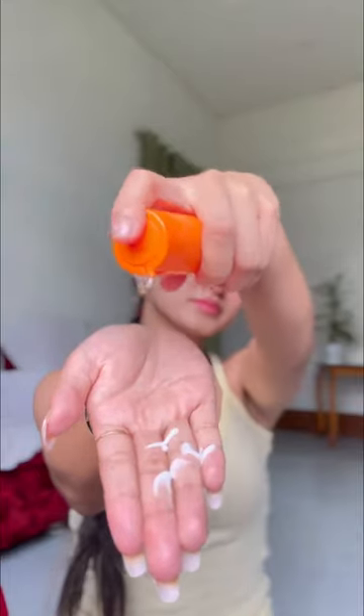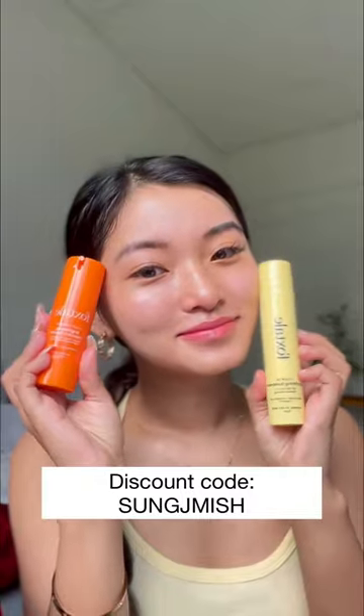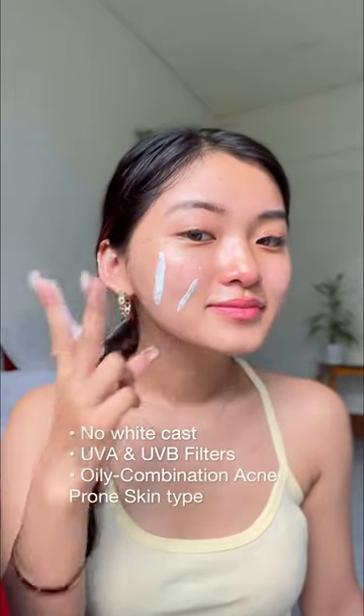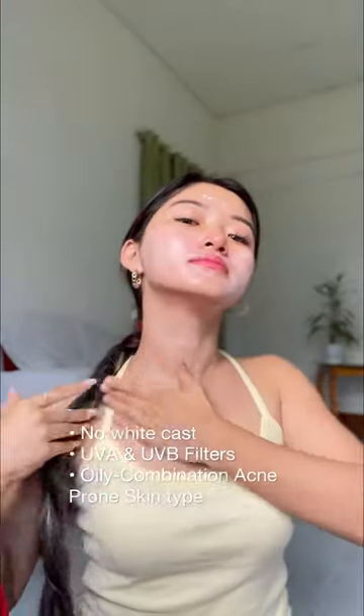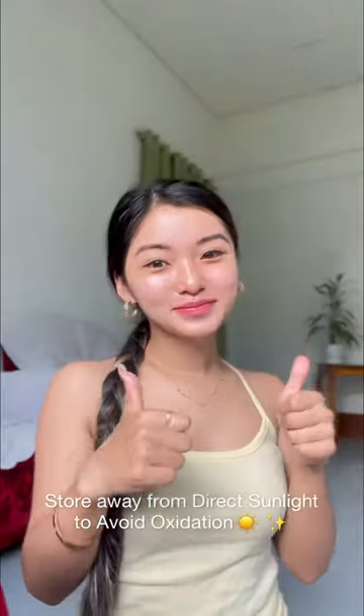The milky texture of this product is unique and rare to find in a serum. Do layer your vitamin C serum with a sunscreen to maximize its effect. I love the Foxtel matte sunscreen — it provides 10 hours of sun protection, and the niacinamide in it reduces hyperpigmentation and regulates oil production. Lastly, store your vitamin C away from direct sunlight.